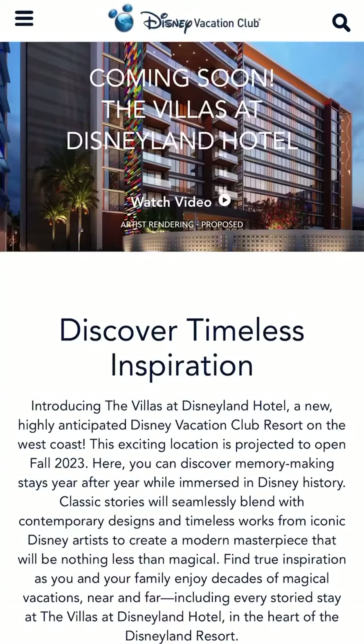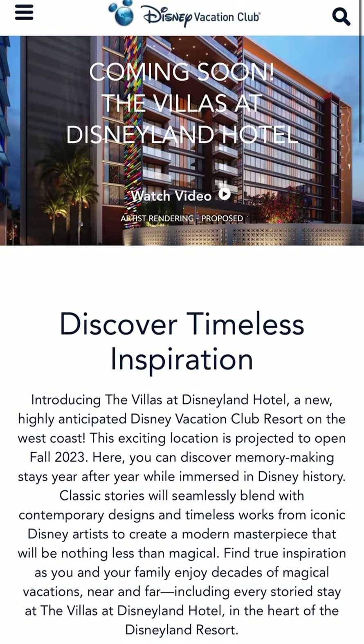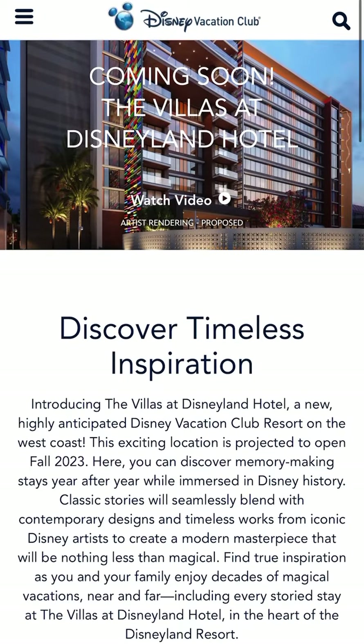More news has been released for the Villas at the Disneyland Hotel. Let's take a look. On their official website, they now have a homepage that you can go to and look at things related to this hotel. More importantly, there's a new video that showcases everything.